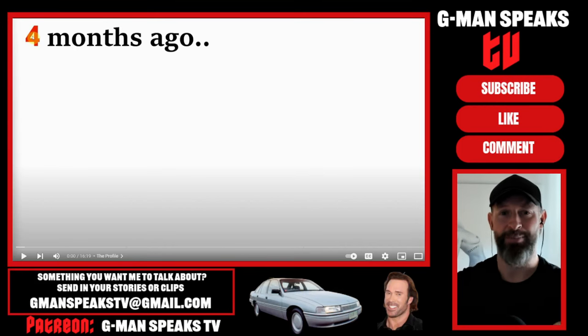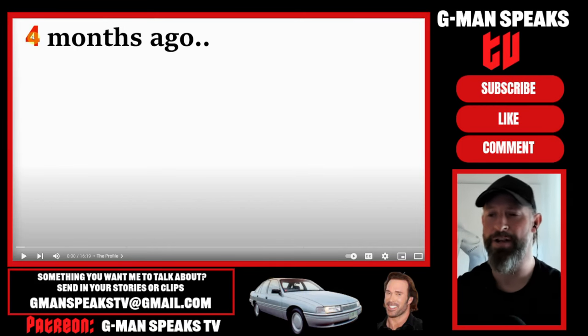G'day guys and welcome to Gman Speaks. Today we're going to take a look at a video by a YouTuber called Wheat Waffles, and the video is called GigaChad. This Tinder experiment proves how easy it is for the top 5% of guys. So this is just an experiment.